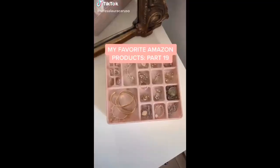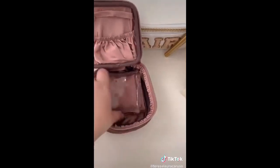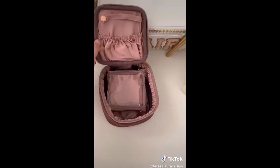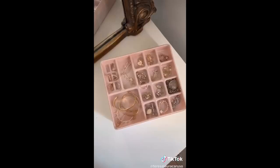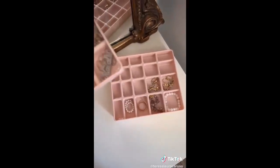Amazon favorites part 19. This travel jewelry organizer - it's the prettiest dusty rose color and it has all these compartments that pull out so you can organize all of your jewelry when you travel. We love using these glass bottles for water and they're also great for smoothies too. This stackable jewelry organizer is perfect if you have a lot of jewelry to organize - it has a clear top so you can easily see what's inside and it's stackable so you have double the storage space.